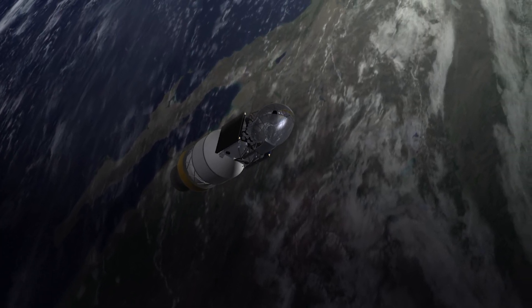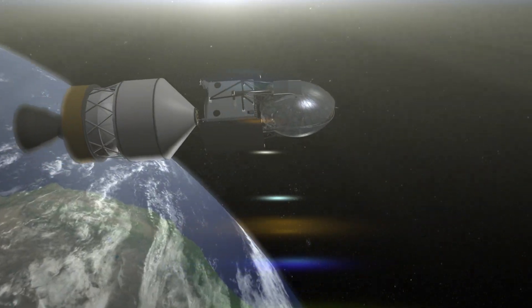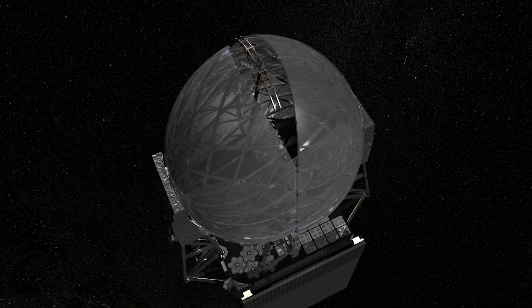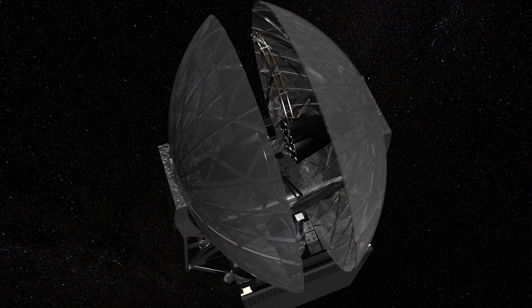After boosting the spacecraft to geosynchronous transfer orbit, the TDRS spacecraft separates from the Centaur engine. Shortly after the separation, the two folded single-axis antenna reflectors are released to take their natural parabolic shape.